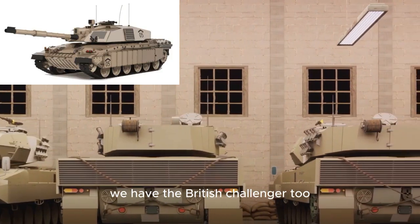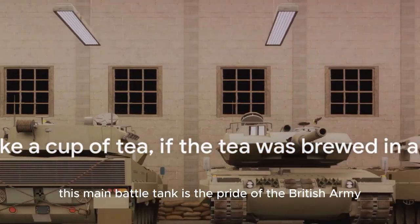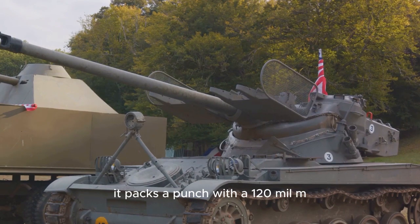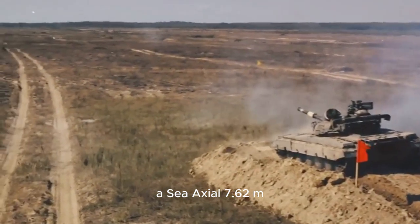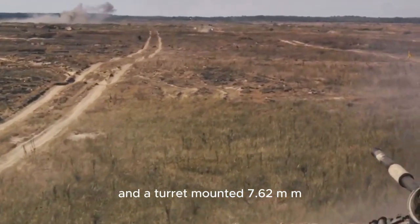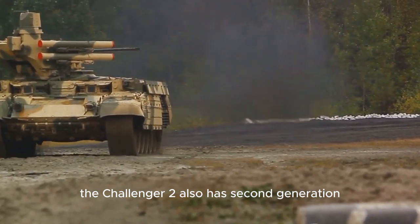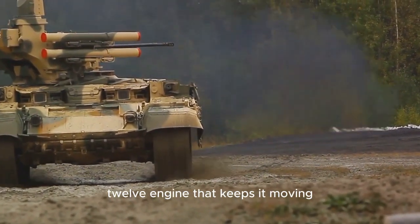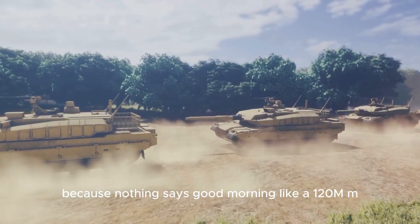Taking the fifth spot, we have the British Challenger 2 — it's like a cup of tea if the tea was brewed in a tank. This main battle tank is the pride of the British Army and the Royal Army of Oman. It packs a punch with a 120mm L-30 CHARM cannon, a coaxial 7.62-mm chain gun, and a turret-mounted 7.62-mm machine gun. The Challenger 2 also has second-generation Chobham armor for protection and a Perkins Condor CV-12 engine that keeps it moving. Because nothing says good morning like a 120mm cannon.